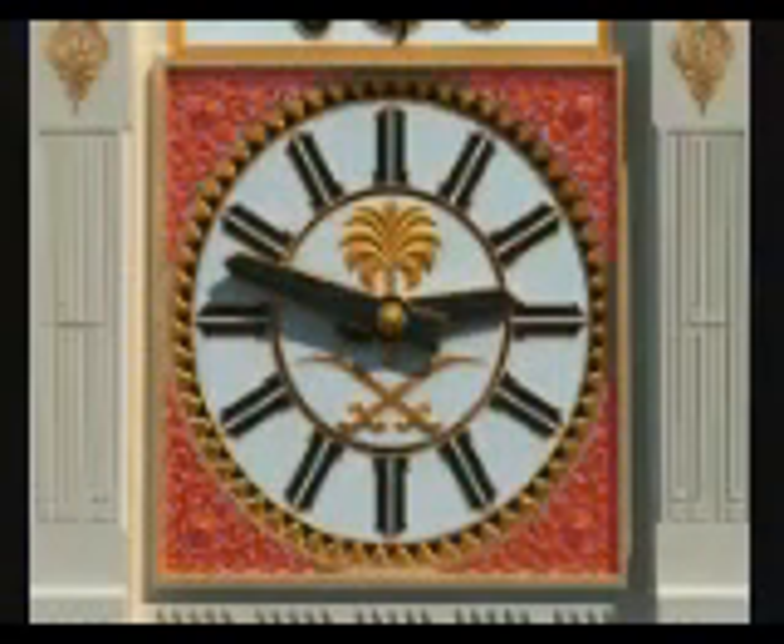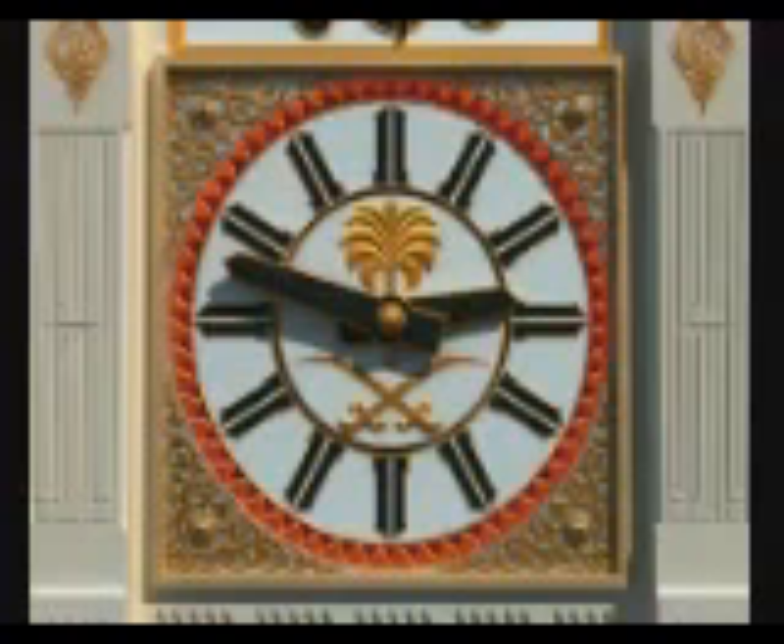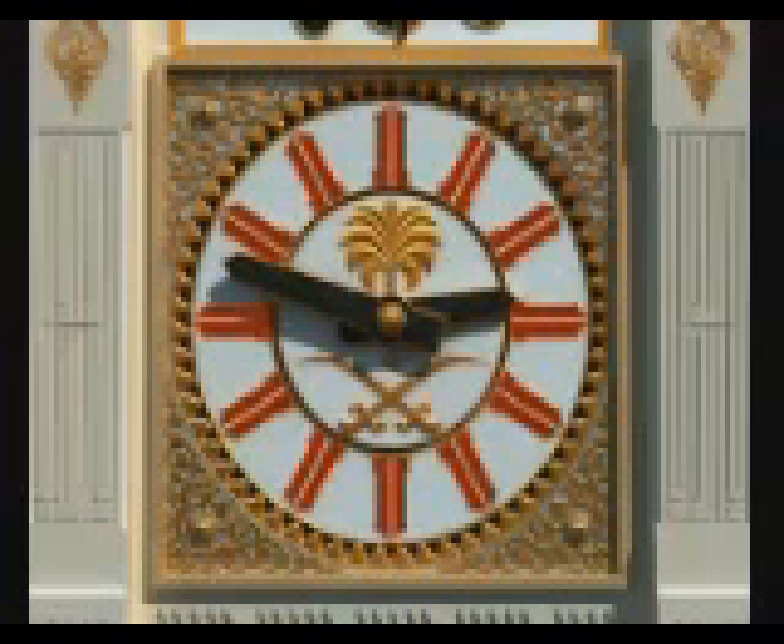The facade of the clock consists of the four ornamented edges, the integrated minute indicators, the large hour indicators, and the national emblem of the kingdom.